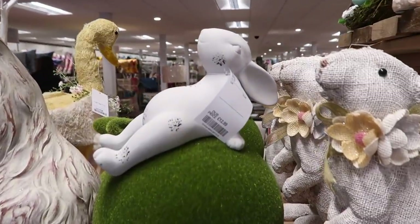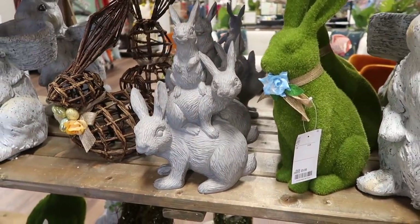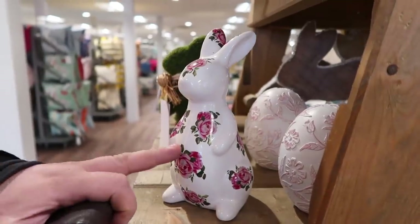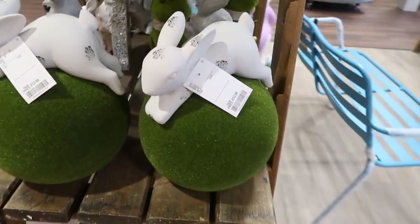My favourite pieces of decor they had were the Easter bunnies. I loved this one. And I also really, really liked this set of three bunnies. These really remind me of my three boys, so I had to actually get that myself. This one reminded me of like a Cath Kidston kind of vibe with the floral pattern. And then there's another one there which was really, really sweet too.